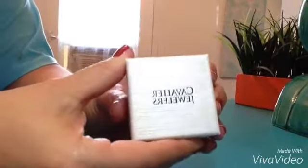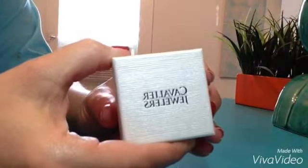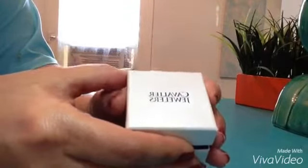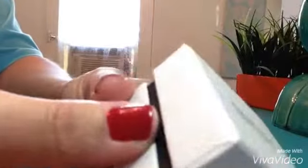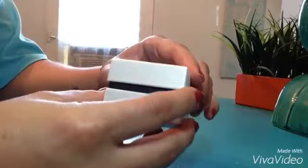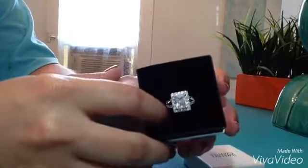Hi, today I am reviewing a beautiful sterling silver engagement ring that is sold by Cavalier Jewelers. Cavalier Jewelers ships out all of their jewelry in its own jewelry box. It's a really elegant little box — it's like a pearl white color with a design on it. There's an opening in the middle, you just take off the top of the box, and then your jewelry is sitting in this little velvet part.